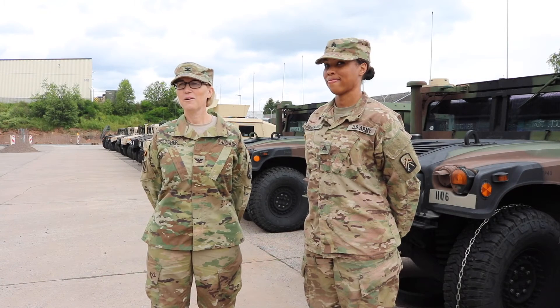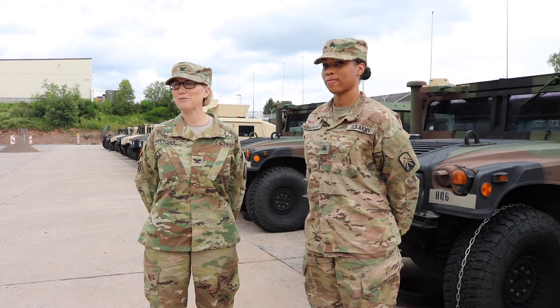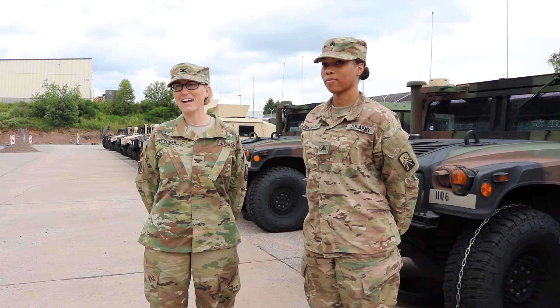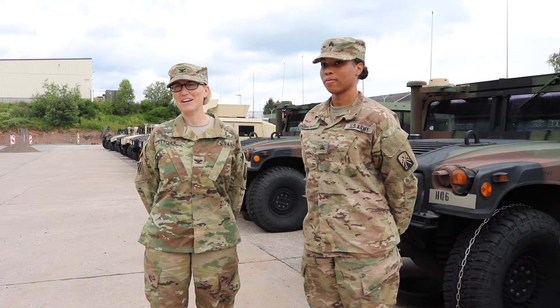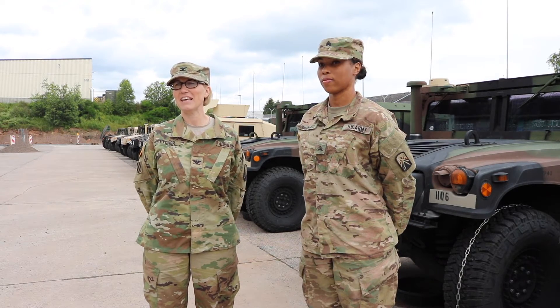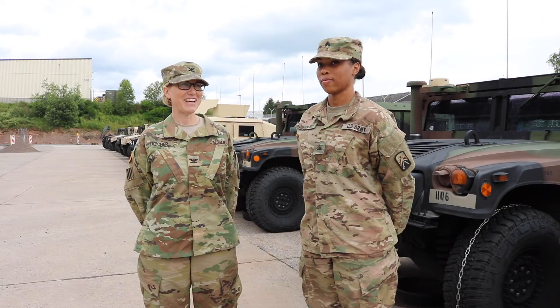Today we have Lieutenant Colonel Brian Ketz and PFC Butler from the 16th Special Troops Battalion and they're going to talk about how they're doing it at the battalion down to the individual level. Lieutenant Colonel Ketz?